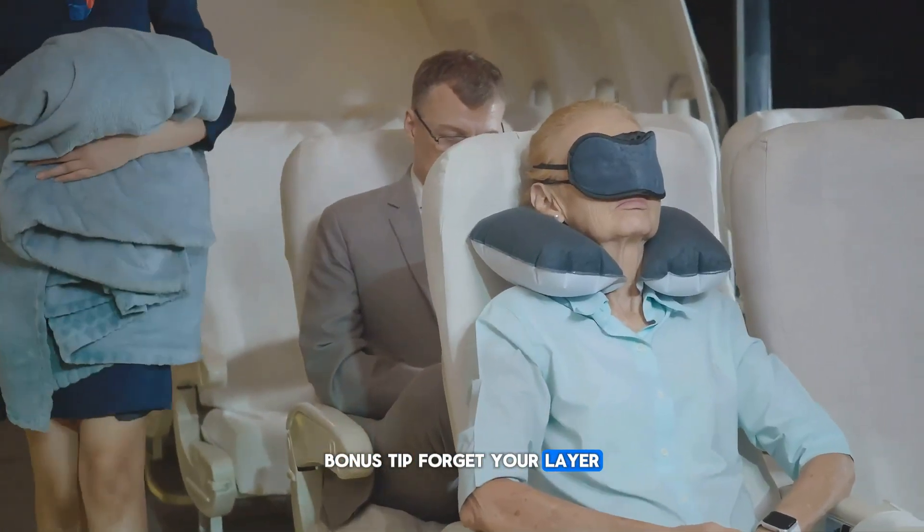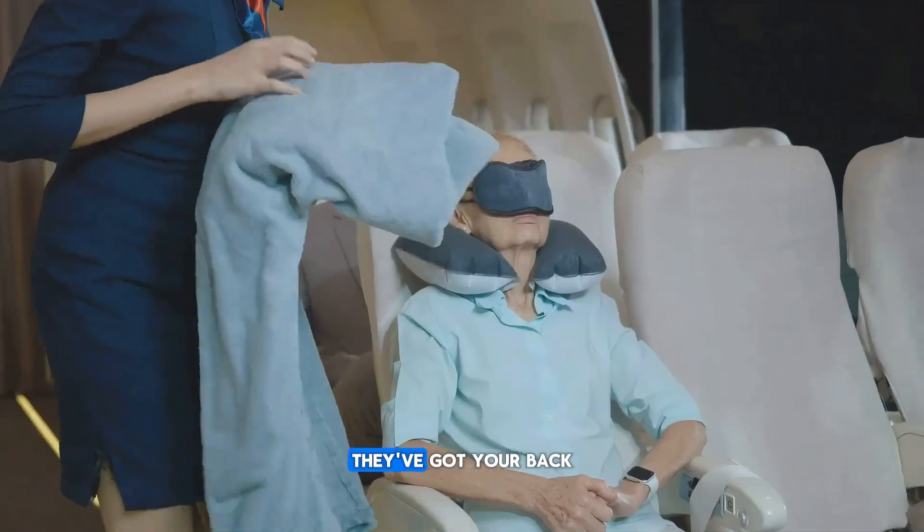Bonus tip: forgot your layer? Ask the flight attendant for a blanket. They've got your back.